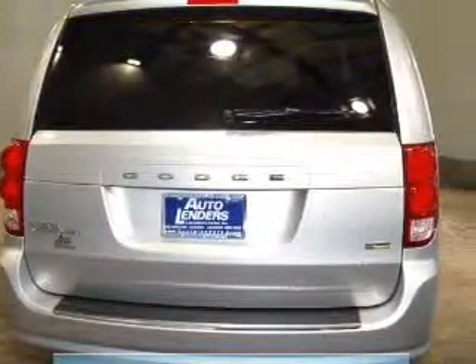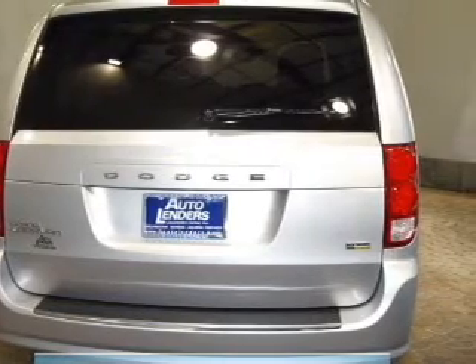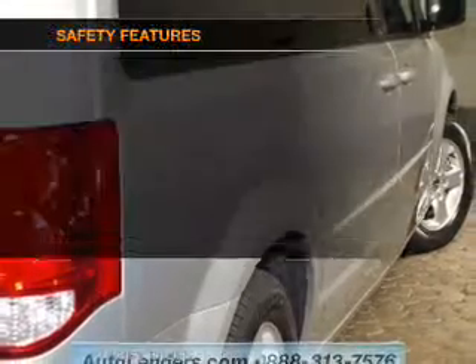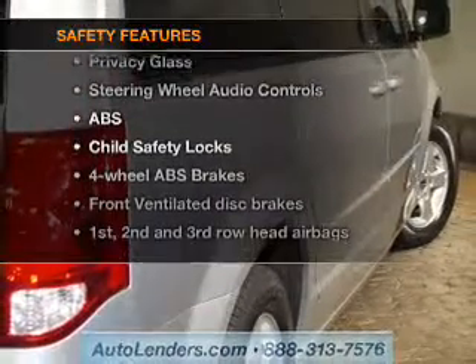Keyless entry, power door locks, power windows, cruise control, an AM/FM stereo with a CD player, power mirrors, and power steering. If safety is a high priority, rest assured knowing these top safety components are included.